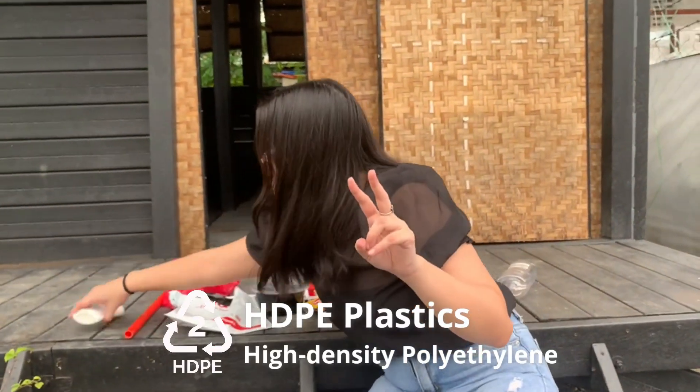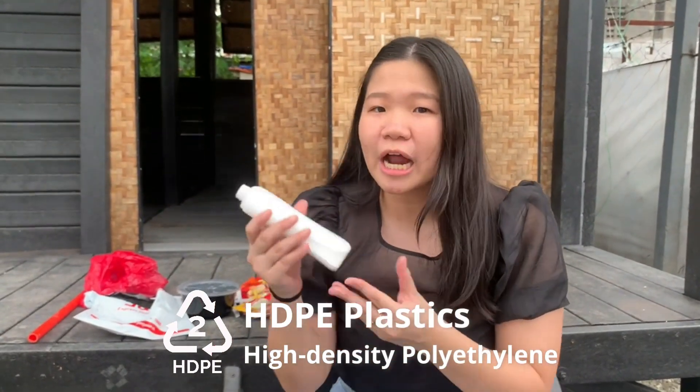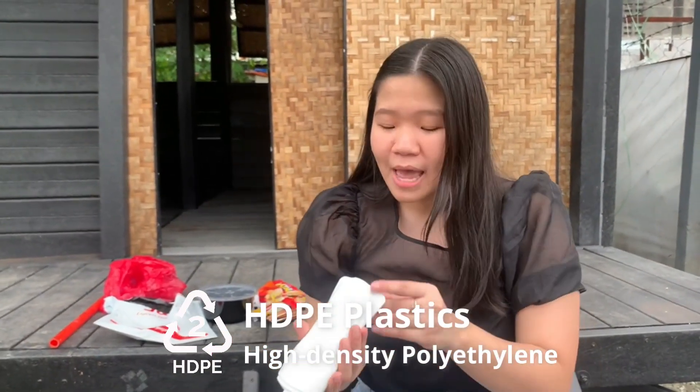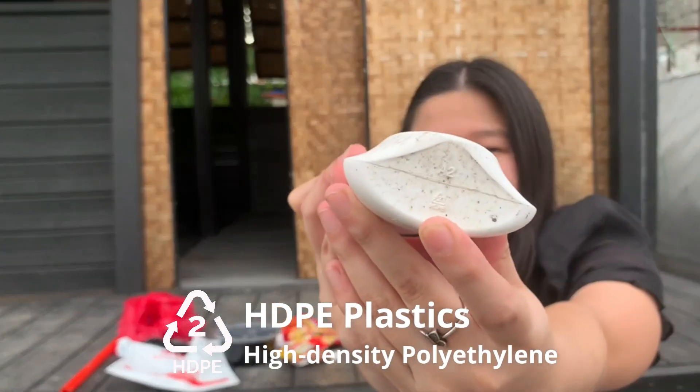Number two are the HDPE bottles. These are usually the lotion or alcohol bottles that we would find at home, and like the PET, you can find a resin code right underneath the bottle.